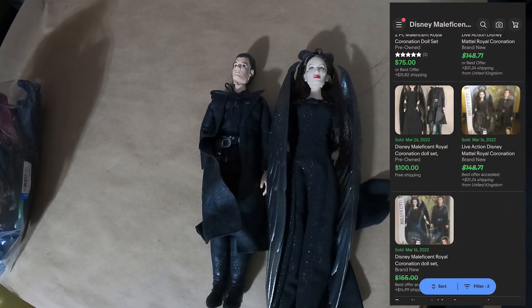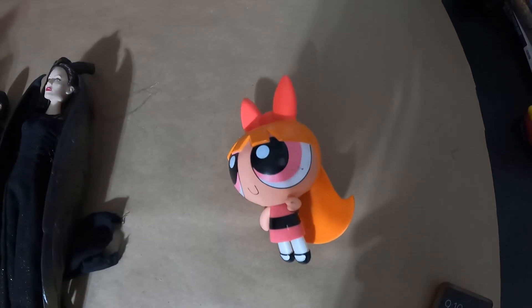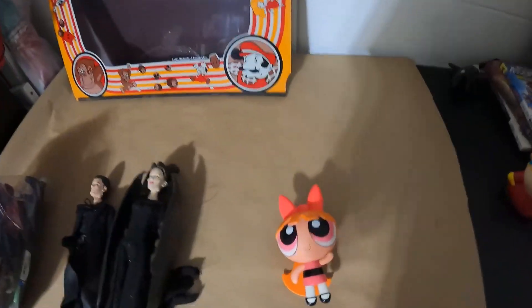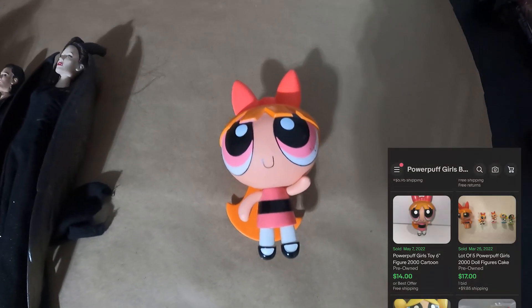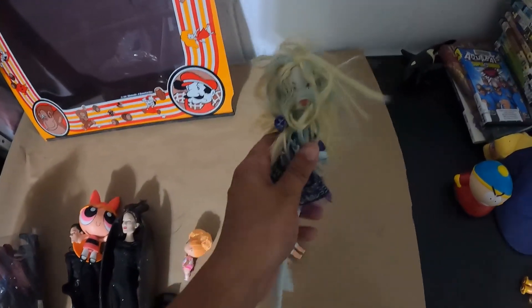Starting with the big finds: these two figures from a Disney movie are selling for about $100 used, and I found them in a bag for around $6.99. Buttercup from Powerpuff Girls was also in there — anytime you see Powerpuff Girls stuff, especially older pieces from Cartoon Network, pick it up. Sold comps are around $15. I also found a Monster High doll but it's missing an arm, so maybe $10.